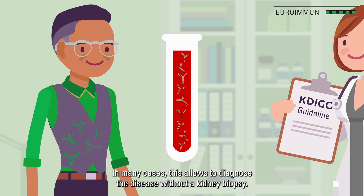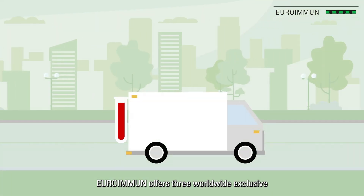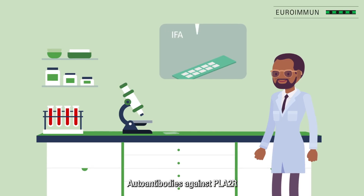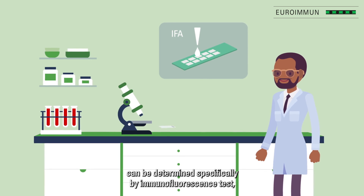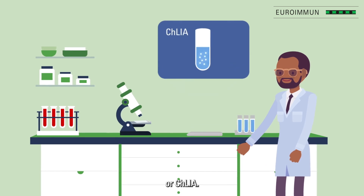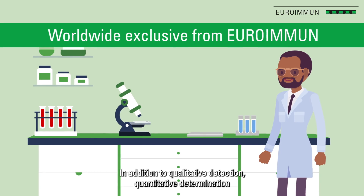Euroimmune offers three worldwide exclusive test systems for serological in vitro diagnostics of PMN. Autoantibodies against PLA2R can be determined specifically by immunofluorescence test (IFT), ELISA, or CLIA. In addition to qualitative detection, quantitative determination is also possible.